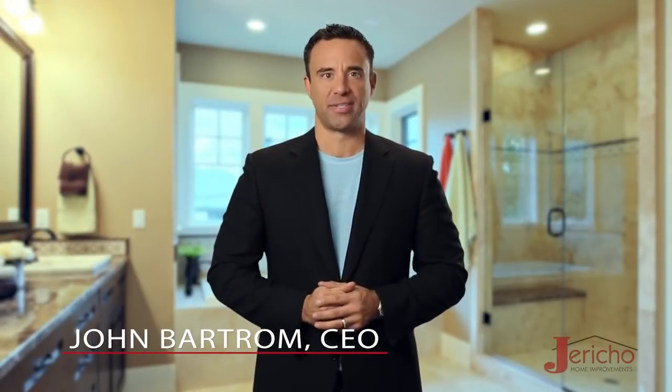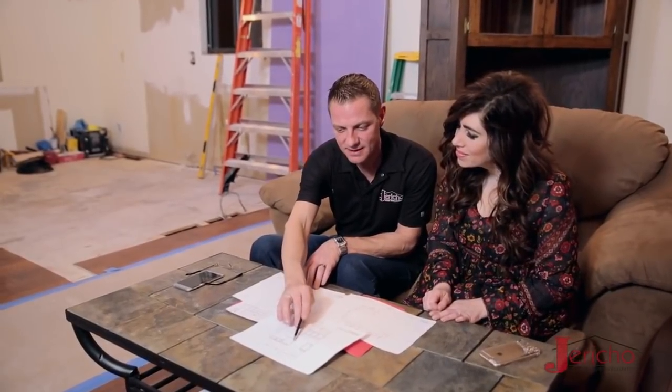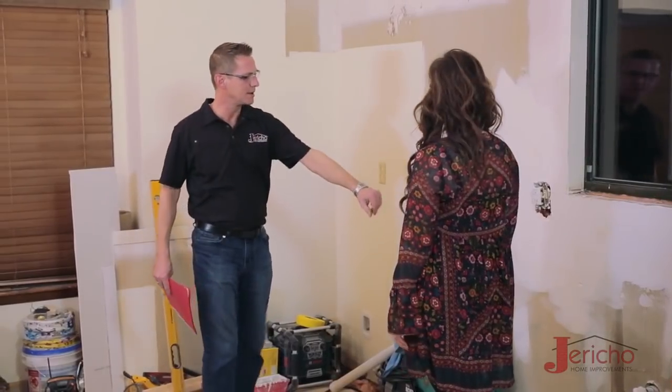Jericho uses only the highest quality materials in our remodeling projects. You might expect us to say that, and you might assume that all remodelers do, but nothing could be further from the truth. Let me give you just one example to help you understand.